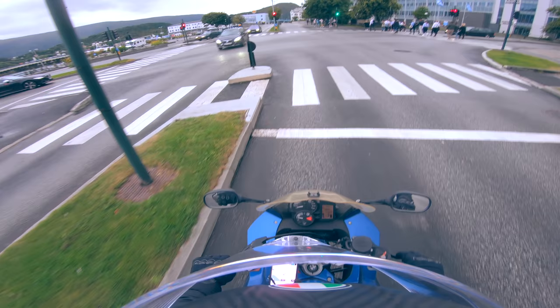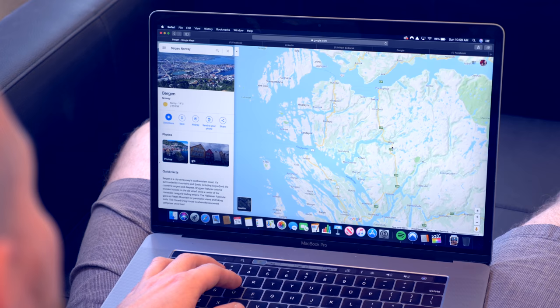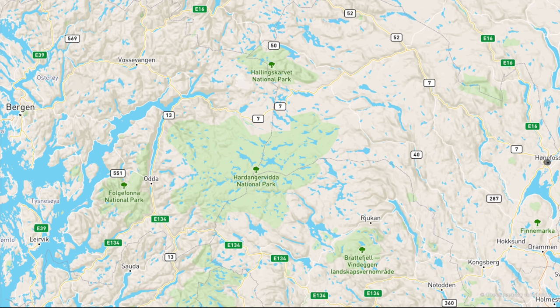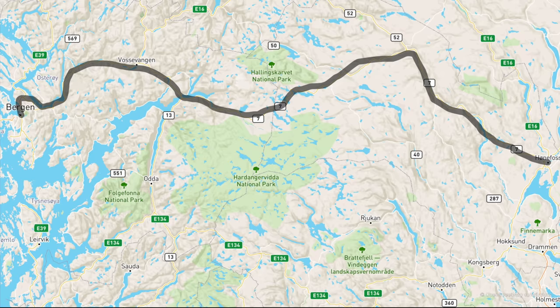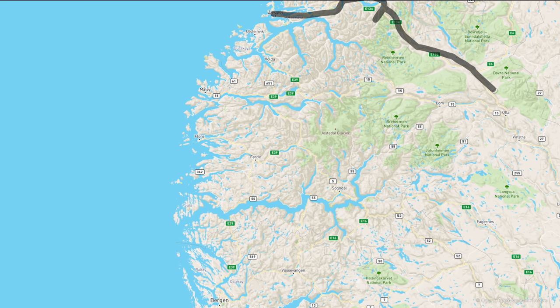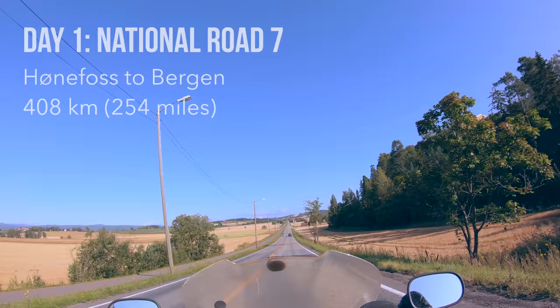I researched the roads around the coastline, as I had heard that these are the best ones for motorcycle rides. I also had to consider that I only had 5 days in total to ride and get back to where I started. I decided I was going to start the trip by riding to Bergen from Hønefoss by National Road 7, then go from Bergen to Ålesund by E39, then from Ålesund to Trollstigen, the famous serpentine road, then from there to Lillehammer by E136 and E6.